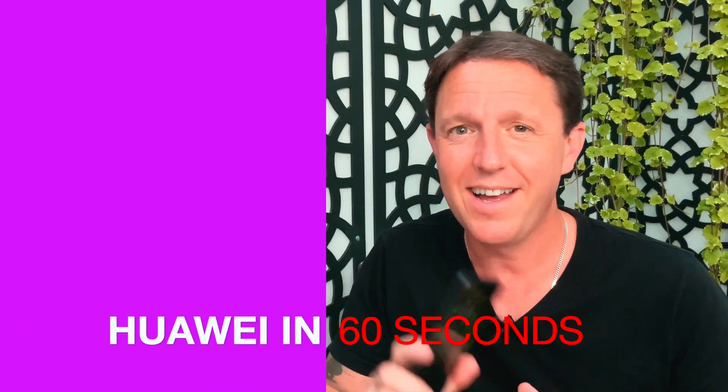Hi there, I'm Alan from the 3Discovery team. I've been set a challenge to show you three cool things you can do with your Huawei smartphone in just 60 seconds. Let's go!